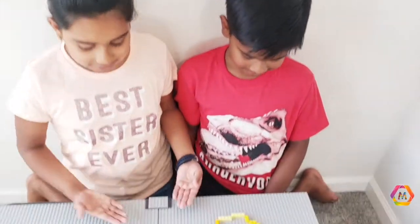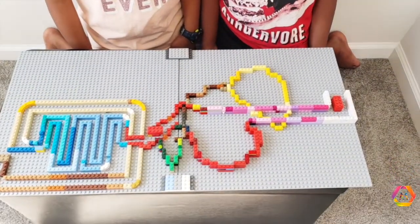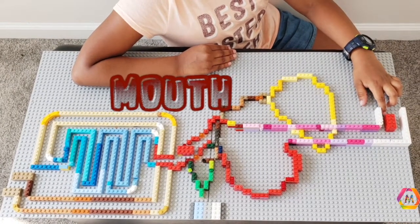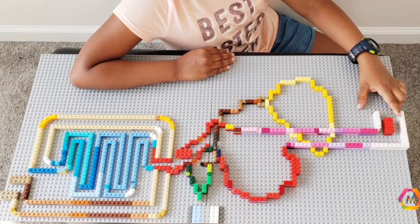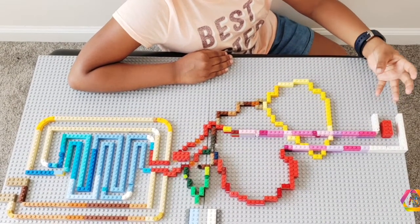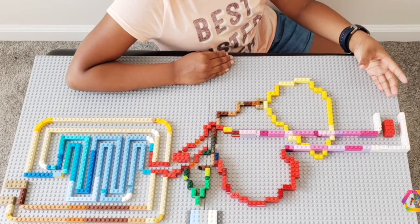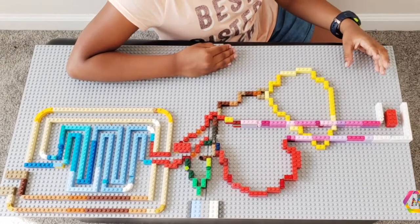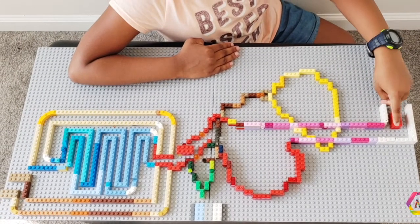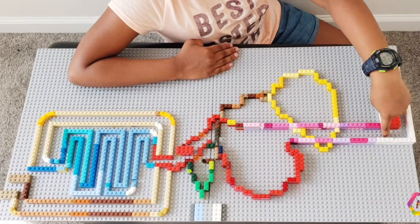Now me and my brother are done making the digestive system. Isn't it cool? Let's see how the digestive system journey begins. First, the teeth grind up the food. Next, the saliva moistens the food with special enzymes. You may think that the swallowing process is very simple, but it's really not. The tongue pushes down the food through your throat.